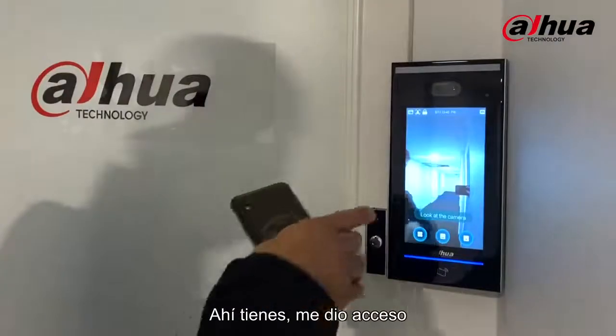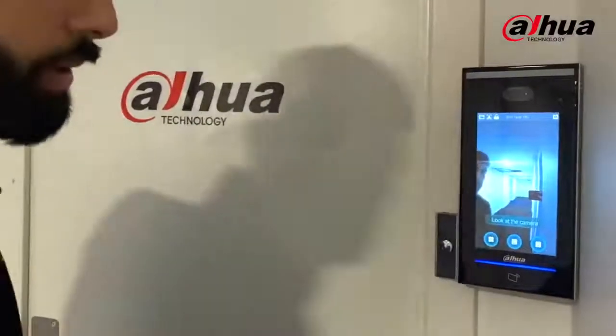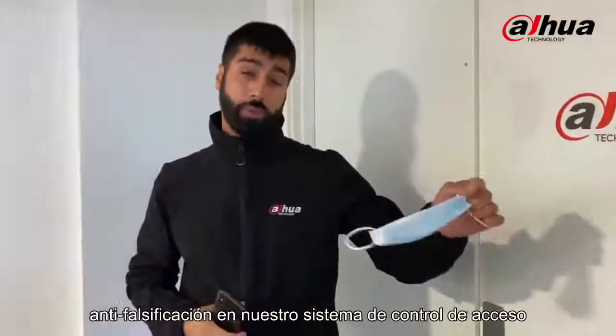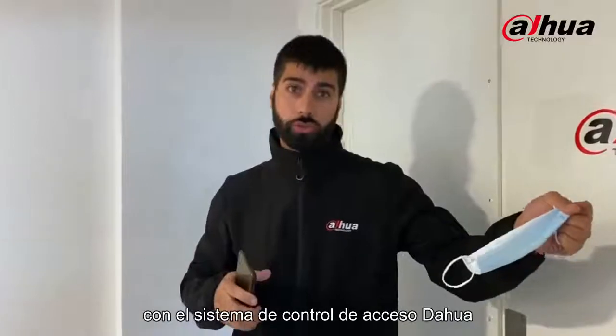There you go — it gave me access. The face of me in the database matched the picture I found on the internet of me. But now let's enable the anti-fake threshold in our access control system and see how we can avoid situations like these with the Dahua access control system.